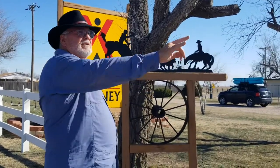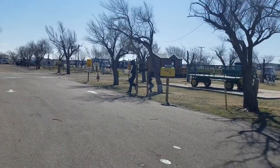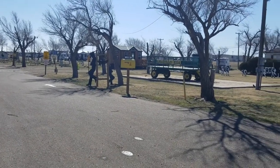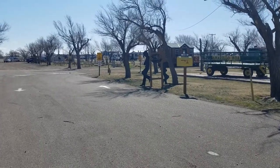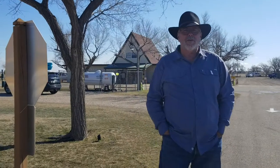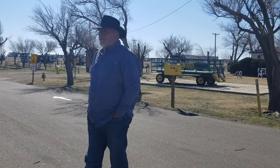Right behind us here is an airport, obviously a very active airport, and train tracks behind us on this side — Amarillo KOA. Yesterday when we came in here, sometime around 1 o'clock or so, it was snowing, and it snowed the rest of the day, but it wasn't quite cold enough for it to set in and stick, so we got to see the snow all day but it didn't stick on the ground. Right now it's about 43 degrees here.